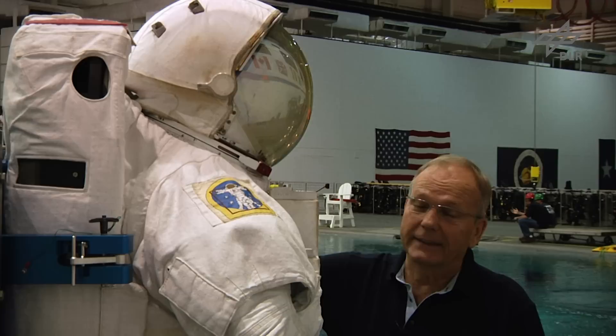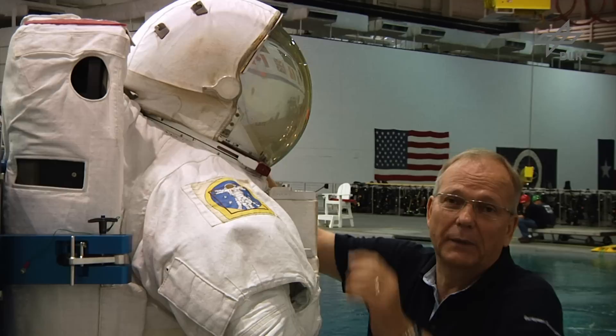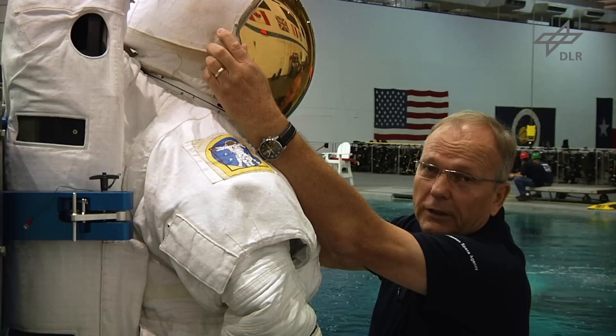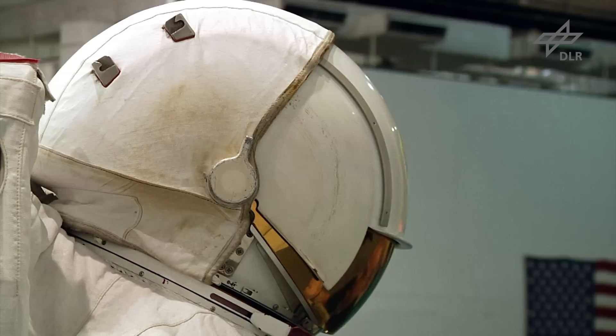Jetzt soll es um den Helm gehen. Der sieht vielleicht so aus wie ein Motorradhelm, ist aber ganz und gar nicht so. Der lässt sich nämlich kaum drehen auf dem Anzug – ganz minimal. Alle Blickänderungen muss ich durchs Drehen des Kopfes erreichen, eingeschränkt durch diese metallene Begrenzung. Ich muss mich für alle Änderungen der Umweltbedingungen einrichten können – zum Beispiel hier die Sonnenbrille anziehen können, wenn die Sonne tief steht und ich in dieser Richtung arbeiten muss.